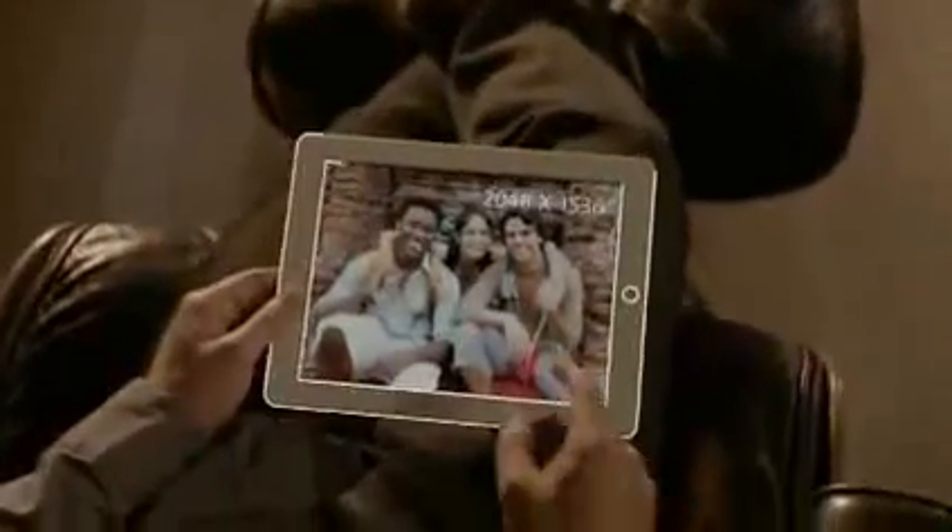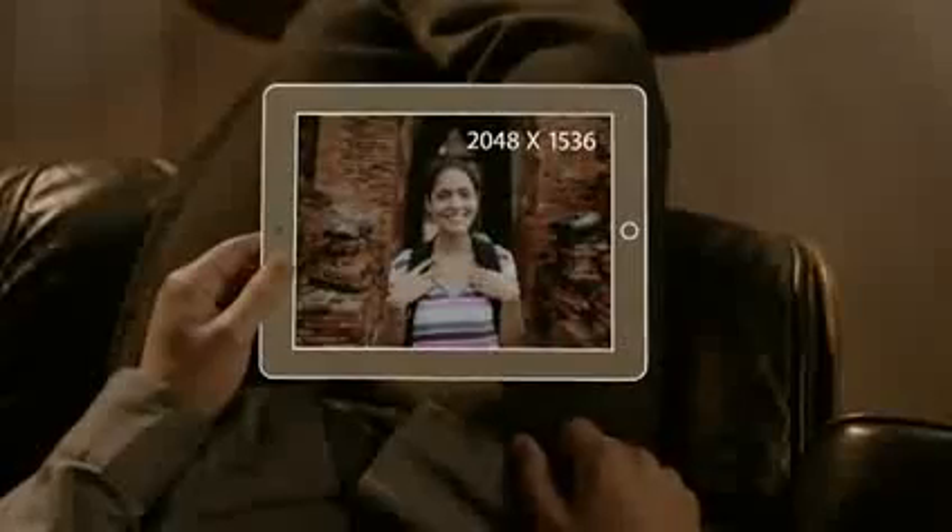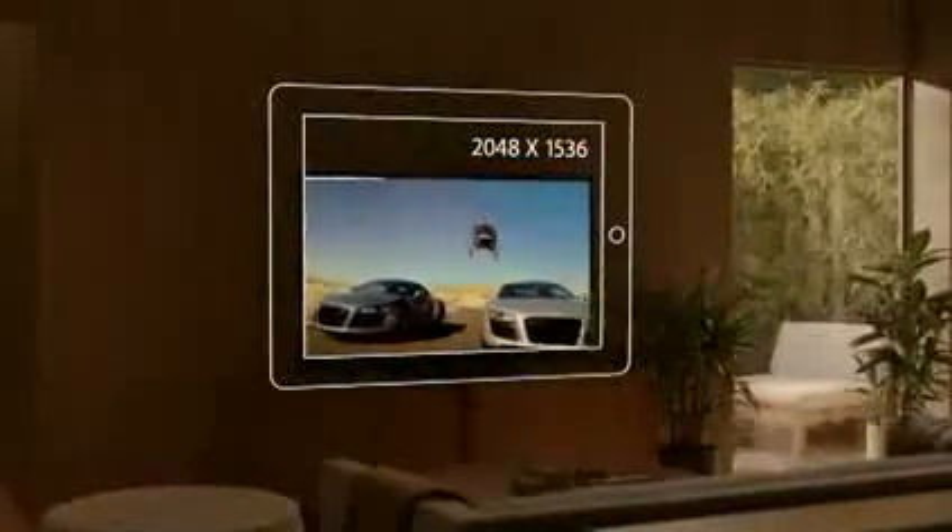The display is what the iPad is all about, so when you enhance the display you enhance everything. The Retina display on the third generation iPad is just spectacular. It's got a resolution of 2048 by 1536 — that's 3.1 million pixels, four times more than the previous iPad and over a million more than what's called high definition on other devices.